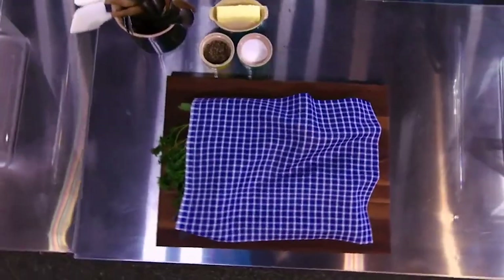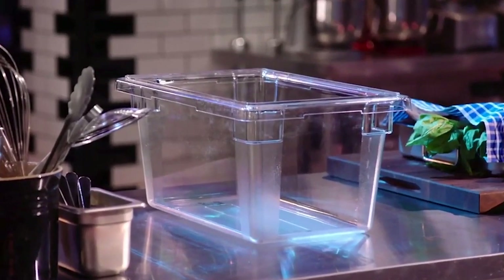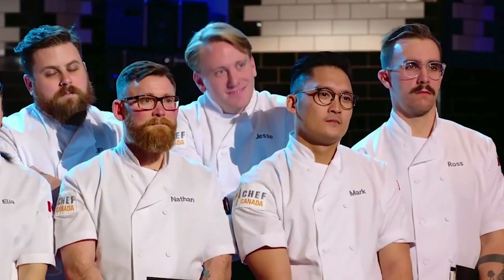At your stations you'll each find a platter of identical ingredients. For this quick fire you must create a top chef quality dish using those ingredients. Anything you don't use must be put in your waste bin. You'll be judged on taste and on how little food you waste. This is a high-stakes quick fire that has never been seen on Top Chef Canada. The winner will earn an immunity that can be used once and one time only in any of the next four elimination challenges.